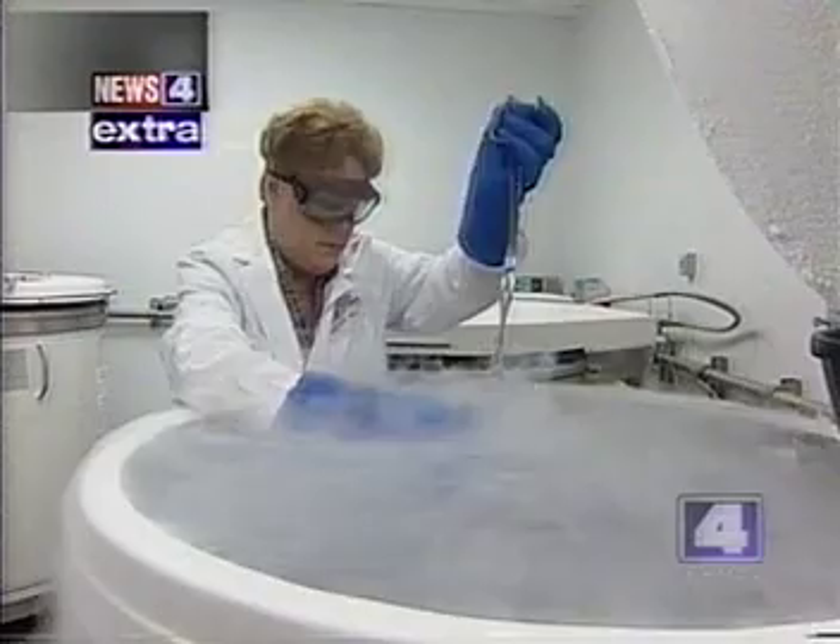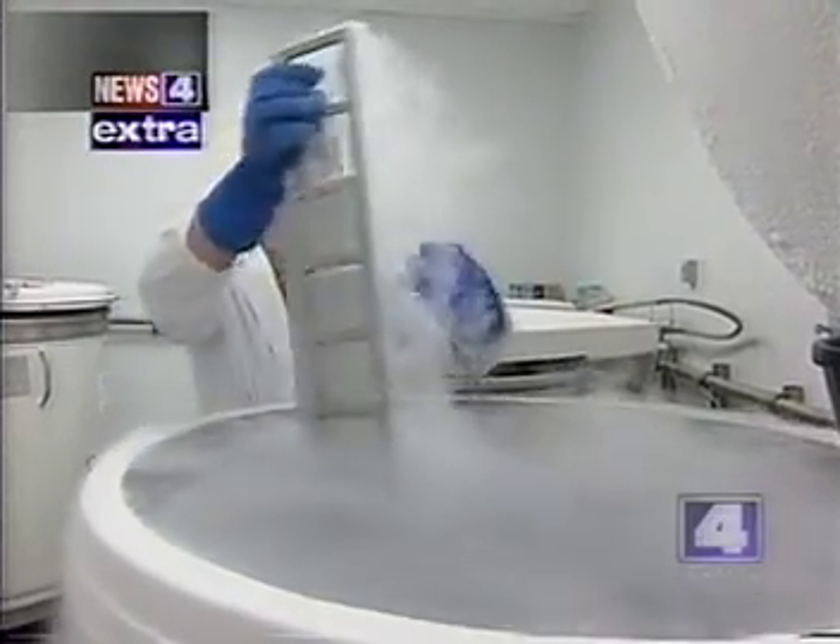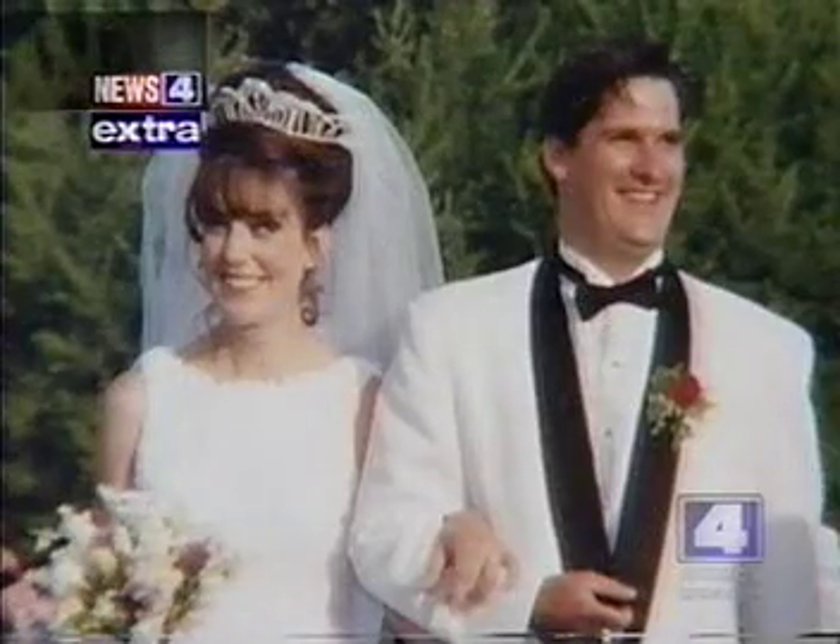A baby's cord blood is rich in stem cells, which are used for transplants and possibly cures for devastating diseases like Chris's.